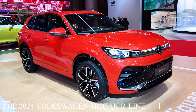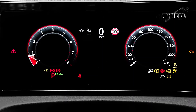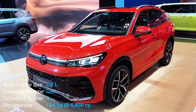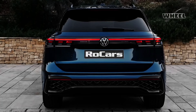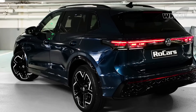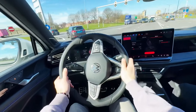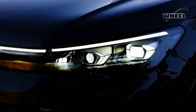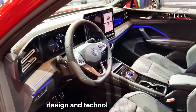The 2024 Volkswagen Tiguan R-Line is a trim level of the popular Tiguan SUV offered by Volkswagen. The R-Line typically includes sporty design elements and features aimed at enhancing the vehicle's appearance and performance. This may include unique exterior styling cues such as distinctive bumpers, side skirts, wheels, and badging, as well as interior enhancements such as sport seats, unique trim, and R-Line branding.